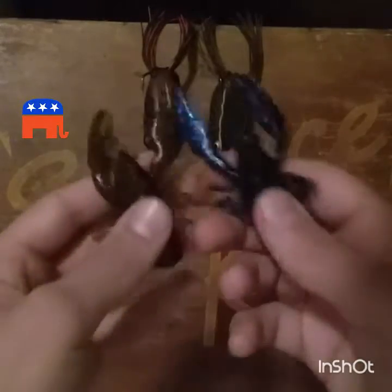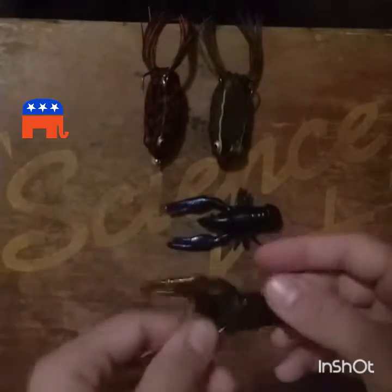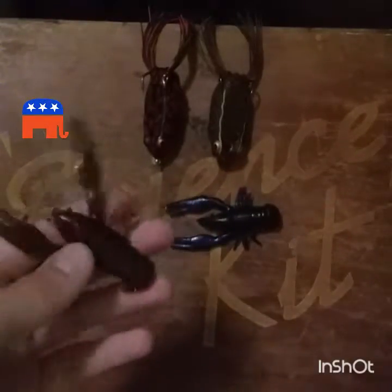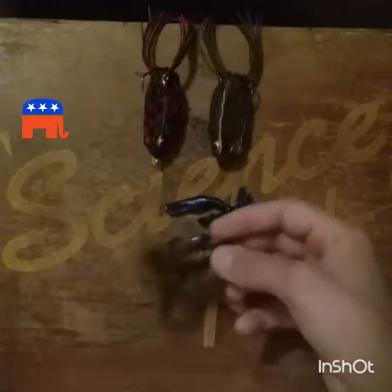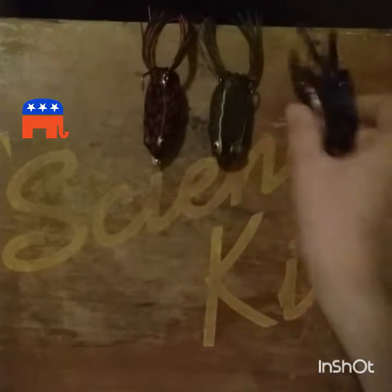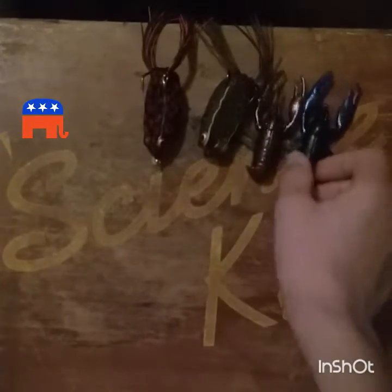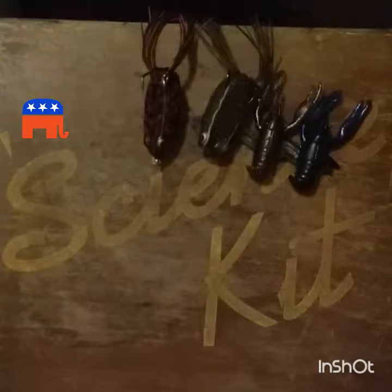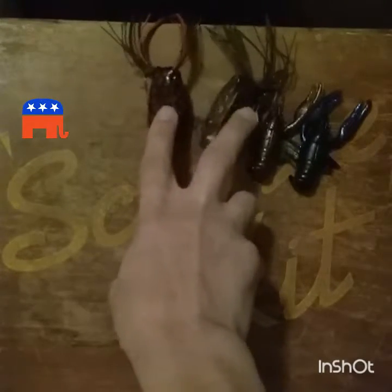For crawl baits there are two categories. For finesse-style crawl fishing, I like to use a six-and-a-half-foot spinning reel with a fast action tip, medium power, with about eight-pound fluorocarbon — it works really well and produces a lot of fish. For flipping and pitching with a crawl on the back of a jig, I use the same setup as the frogs but with about 20-pound fluorocarbon.